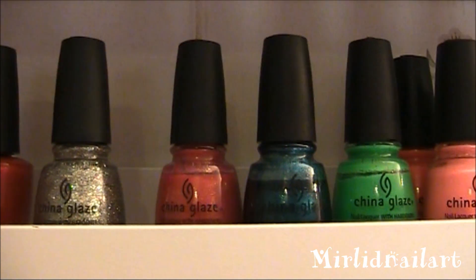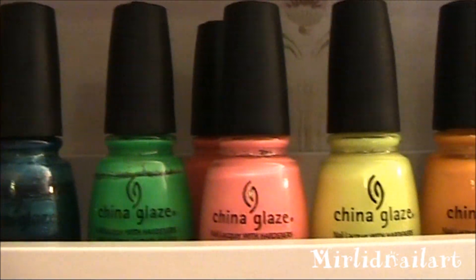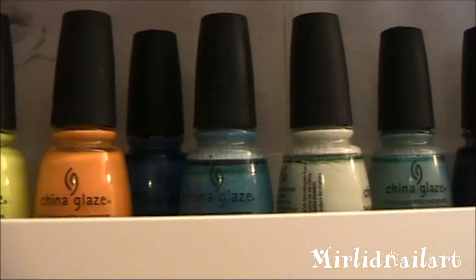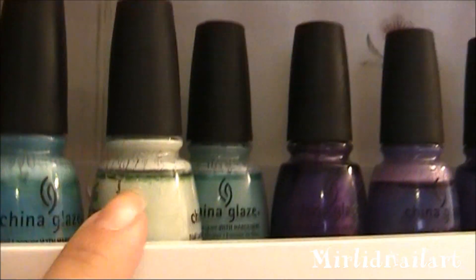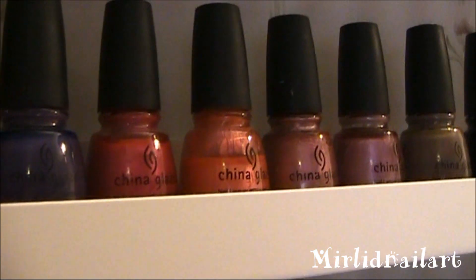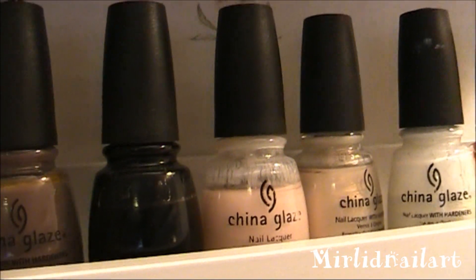Here I have my China Glaze polishes — some shimmery, some pinkish blue-greens — and these are from the Poolside collection, summer 2010 I think. And here are some blues, greens, minty colors — Refreshment, For Audrey — and some purple and pink, some coral, some metallic, and some neutrals — a little black and beige.